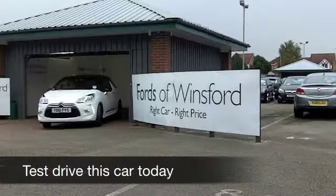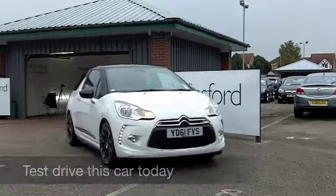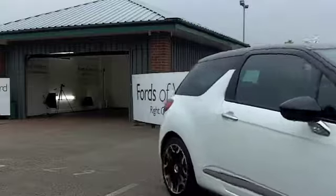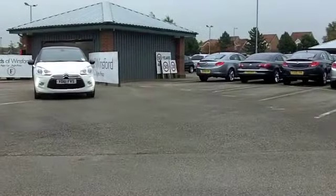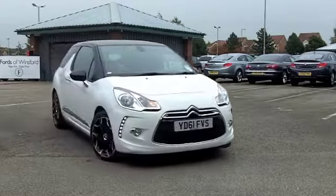Of all the cars to come out in the last couple of years, the Citroën DS3 has certainly taken the motoring world by storm — a brilliant looking car, innovative, dynamic to drive, and a pleasure to own.